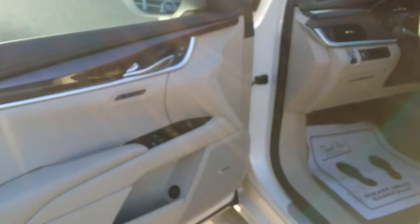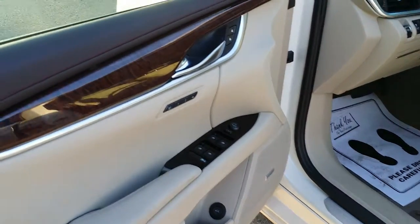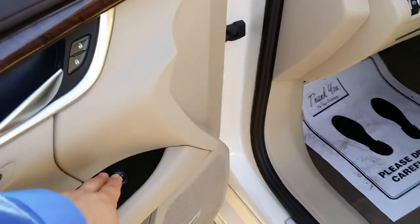Here you have the Bose speaker system. Your deck lid release right down there in the pocket there. You got your window controls here and your side view mirrors.